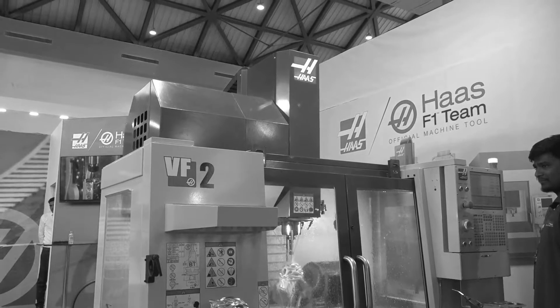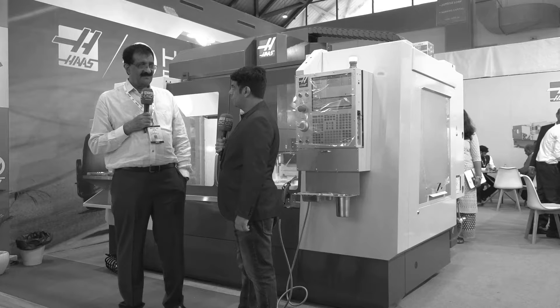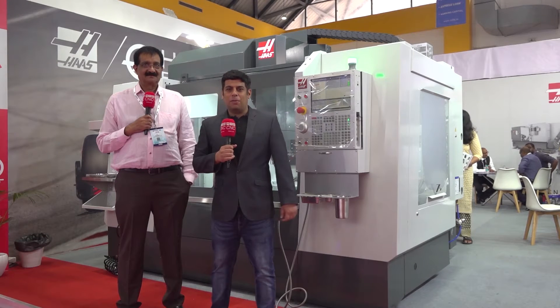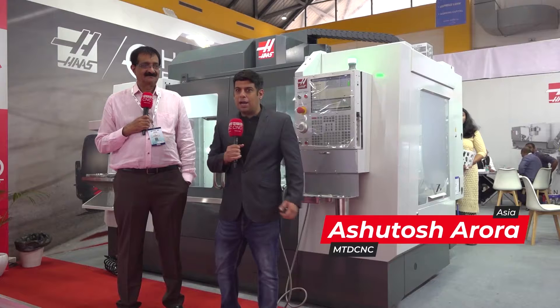The performance of fast machines is excellent and recently we have added one more VF4. Hello and welcome to MTD CNC India. Today we are here at the Hemtech show at Manam Marketing stall.